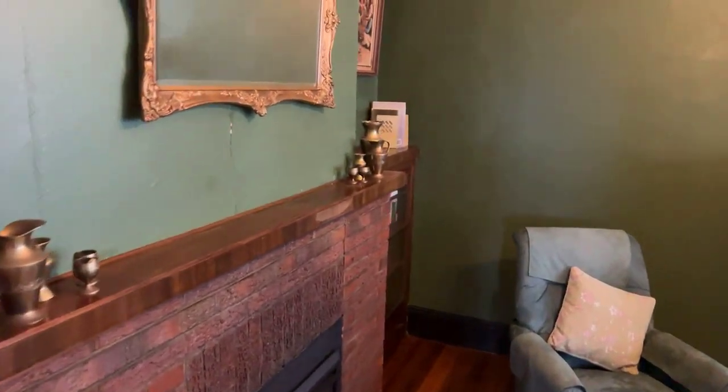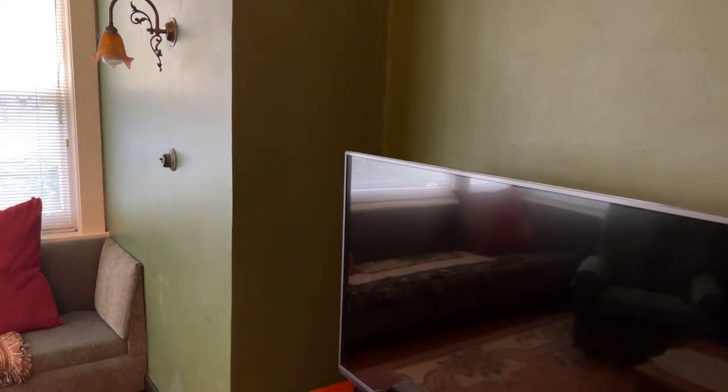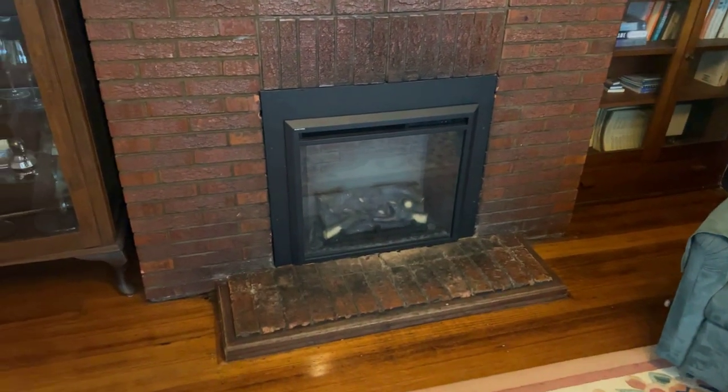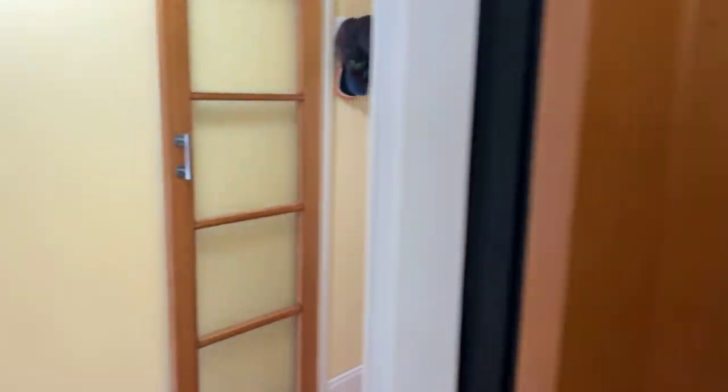Lounge room. Love the colours — really rich. Nice built-in bench and an electric sort of fake wood fire that does the job. Nice chimney, nice features, nice picture rails, all that sort of stuff.